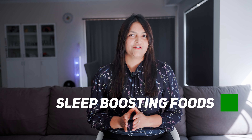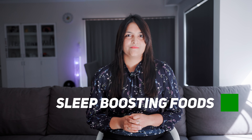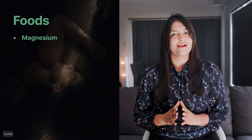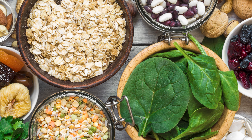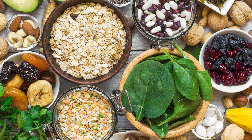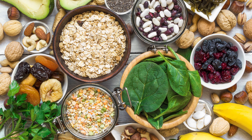Now let's talk about your diet. What you eat and when you eat can have a big impact on how well you sleep. First up: magnesium. Magnesium helps relax your muscles and calms your nervous system. If you're not getting enough magnesium, you might have trouble falling or staying asleep. Try almonds, spinach, pumpkin seeds, and even dark chocolate — of course, in moderation. Eat a few soaked almonds before bed or add some spinach to your dinner to help your body relax and get into sleep mode.